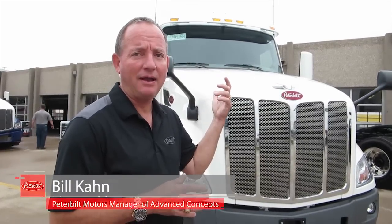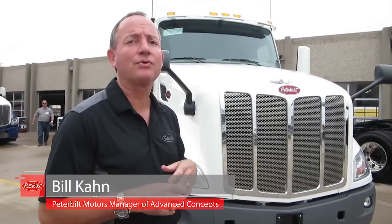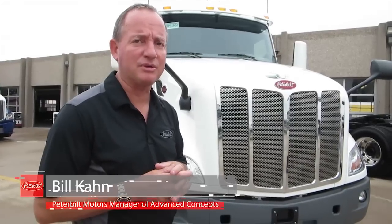This is the Peterbilt advanced driver assist system development truck. Advanced driver assist systems are the cruise controls of the future and a stepping stone to autonomous vehicles.